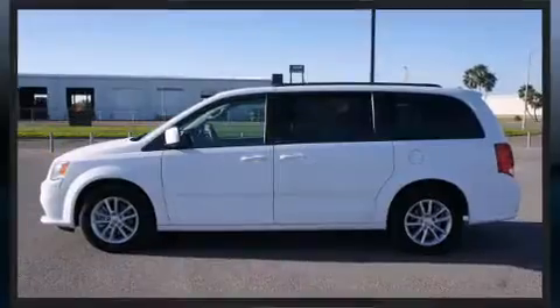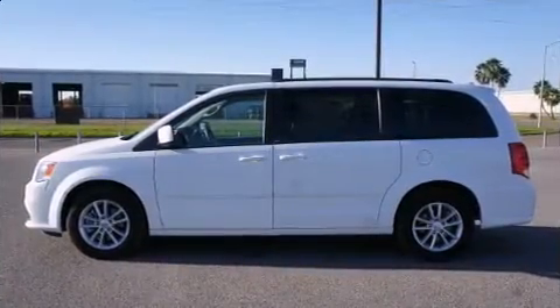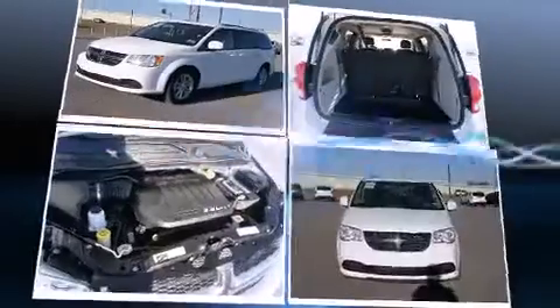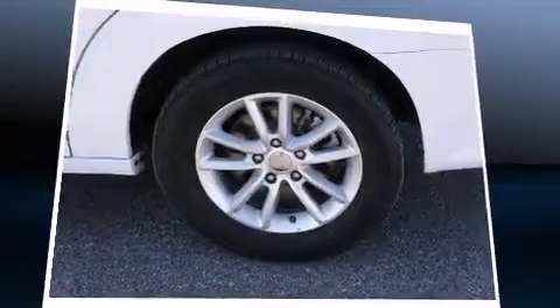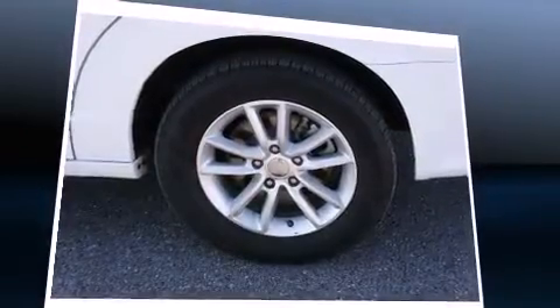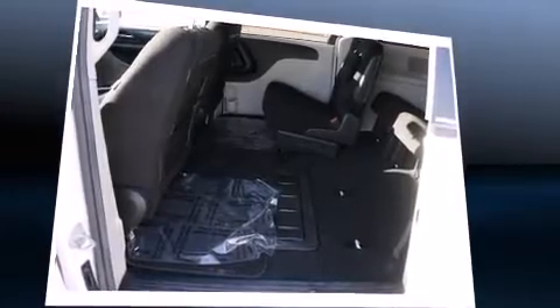Dodge infused the interior with top-shelf amenities such as a trip computer, a power rear cargo door, and one-touch window functionality. Storage solutions are integrated throughout the interior, demonstrating thoughtful attention to detail.